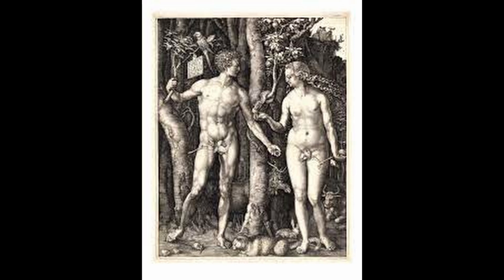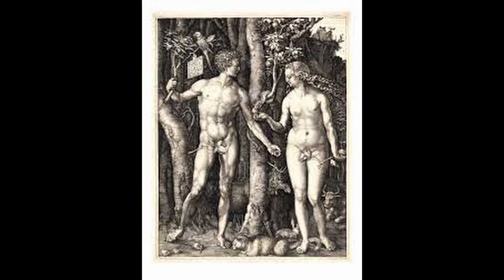Number 4: Adam and Eve. This print is considered one of Durer's most personal works and is known for its depiction of Adam and Eve. The print is noted for its use of symbolism and the attention to detail in the figures.